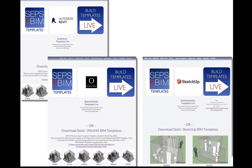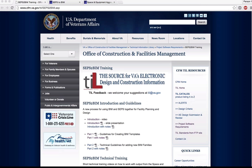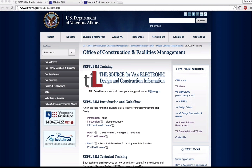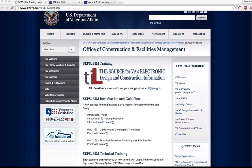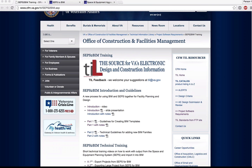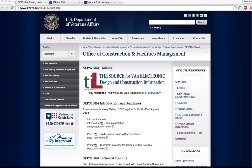Moving into live demonstrations: there is a new section on the VA Technical Information Library that is now public. From the Technical Information Library, go to Software Requirements on the right side to reach the section called SEPS to BIM Training. There is an introductory five-minute video giving a high-level overview, as well as Part 1 and Part 2 training on how to train department update architects, engineers, and consultants working with updating standards for the VA. There is also technical training and short videos on how to use different workflows.